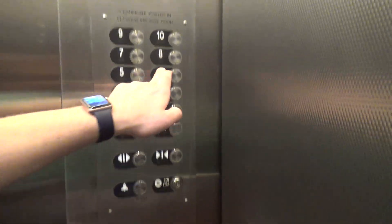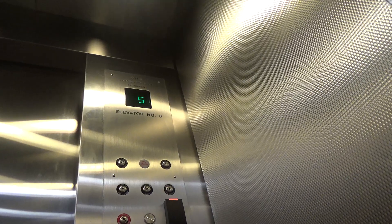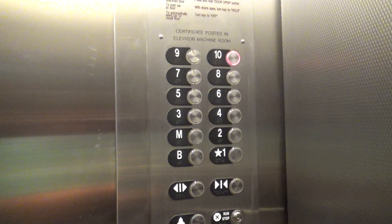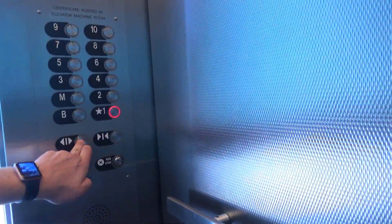Yeah, let's go — that's so good. Up 5. It's like two floors ahead of itself, but these are nice elevators.